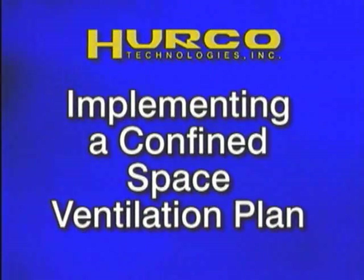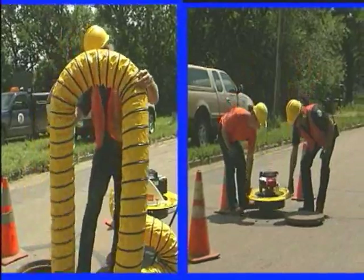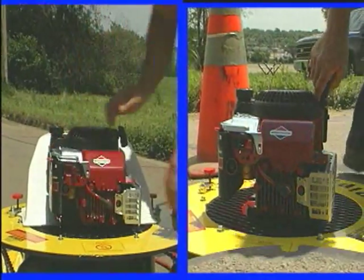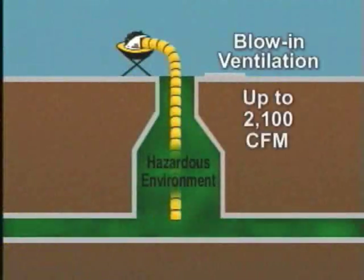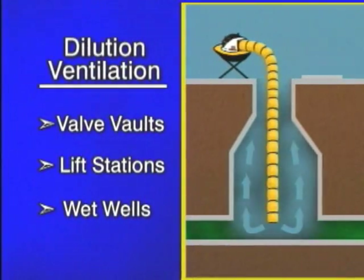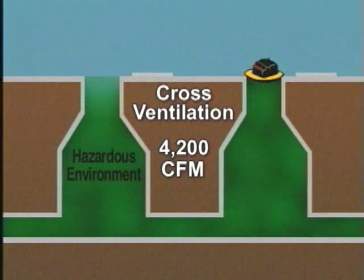Now you know the dangers and you know the law. Your next step is understanding and then implementing a confined space ventilation plan. With help from HERCO, you can be assured of complete compliance through the use of our ripcord forced air ventilation system, providing both dilution and cross ventilation. Dilution ventilation can also be called blow-in ventilation because fresh air is blown into a confined space. It is used in work situations where cross ventilation is not possible, such as valve vaults, lift stations, or wet wells. This method works well for overcoming oxygen deficiencies, but takes a longer amount of time to clear gases that are heavier than air.